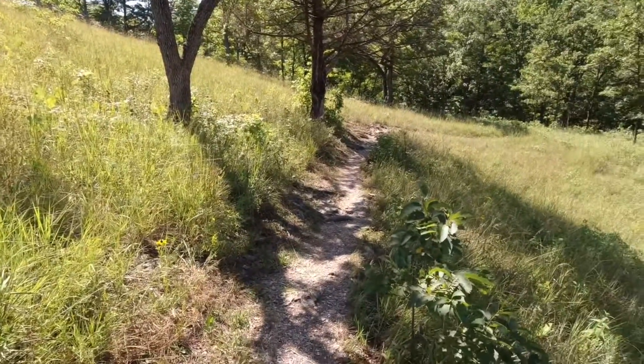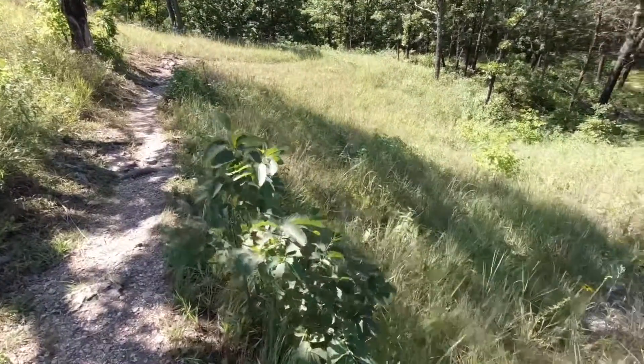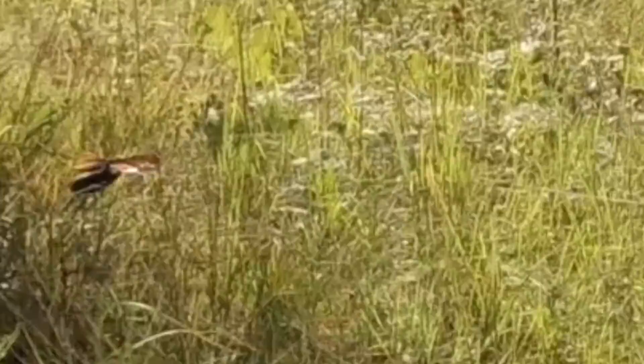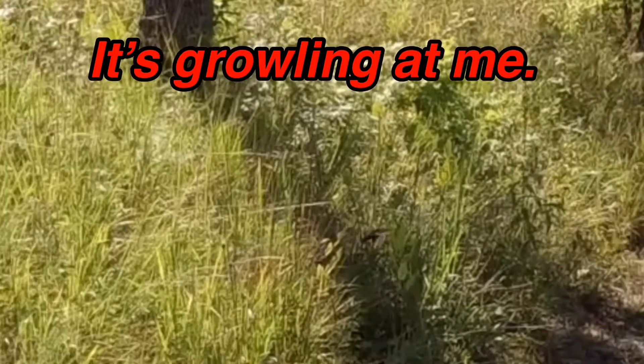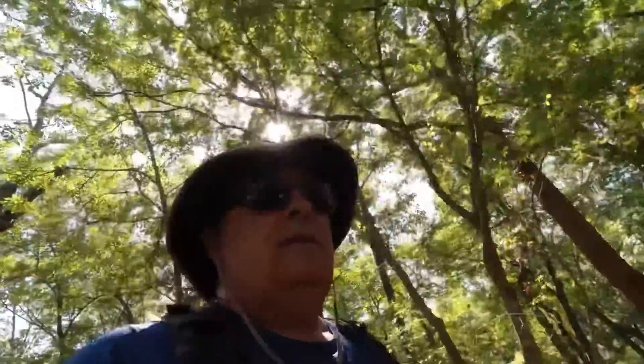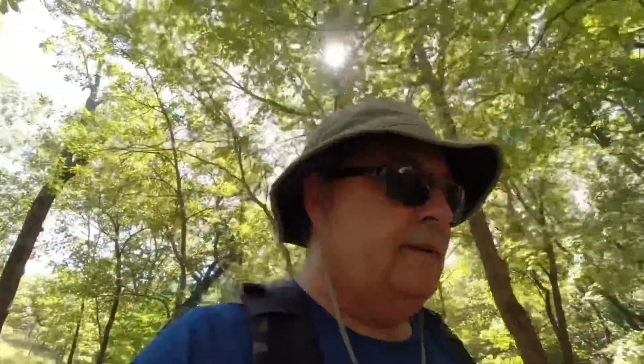I think a murder hornet just flew by — I don't know if I got that on camera. It's definitely getting warmer out. I just left that open area and now I'm in some shade. Without the humidity, this shade is really nice. It's pretty cool still. I'll be on this trail most of the day, so hopefully it just doesn't get too hot.